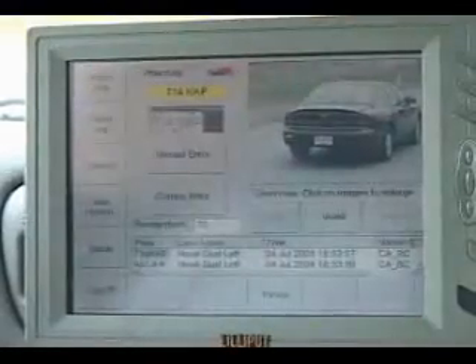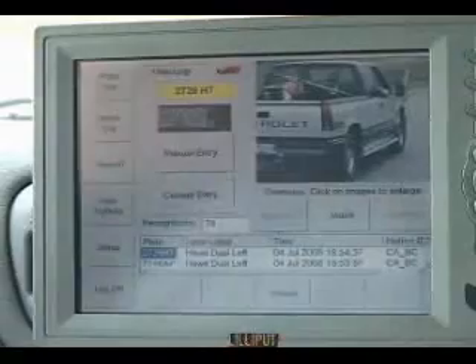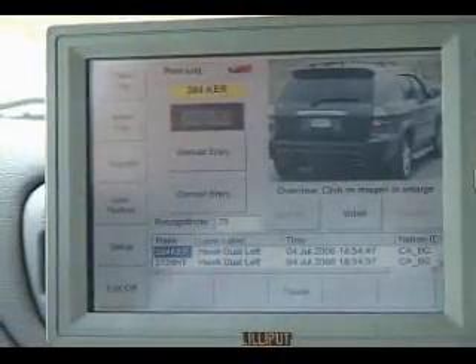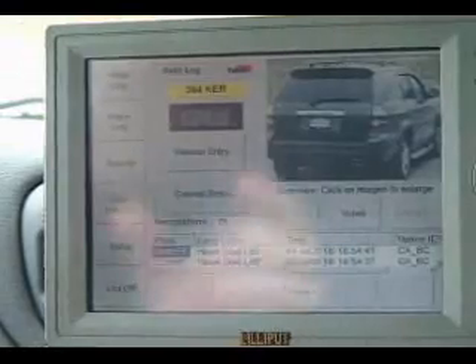What the screen gives you here is an overview picture of the vehicle. The software then isolates the license plate and gives you the plate patch, and what you see in the yellow box above the plate patch is what the software actually read the plate to be.